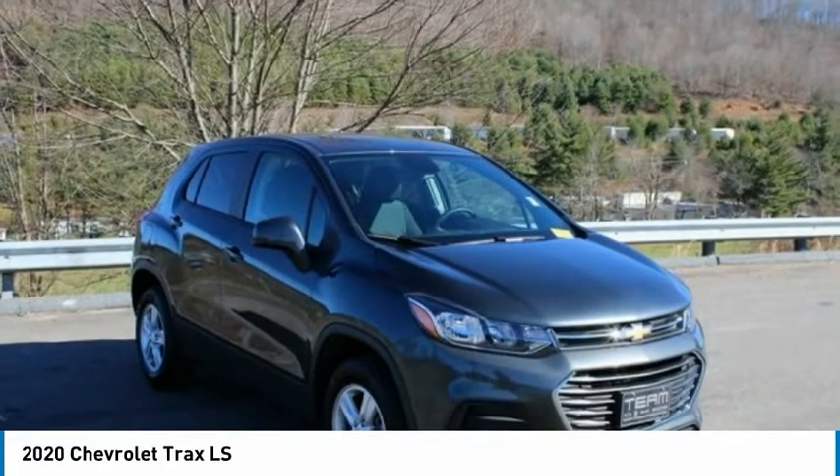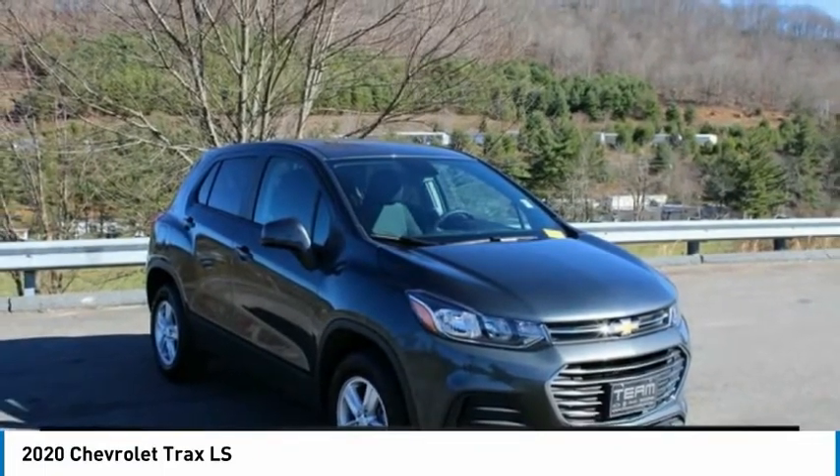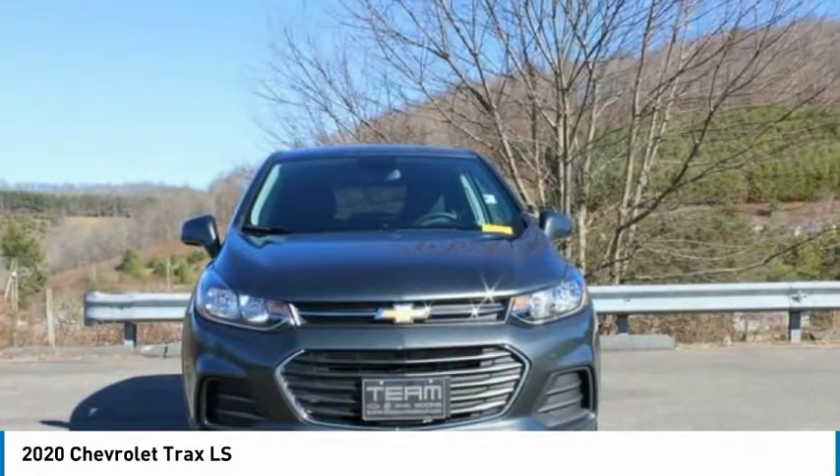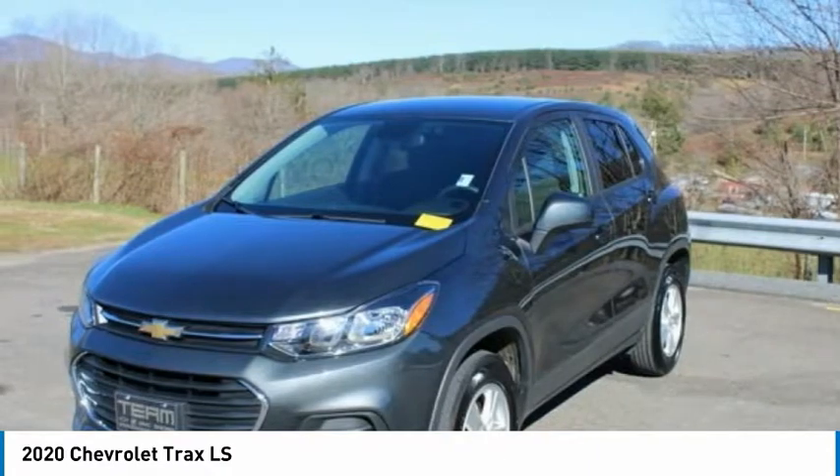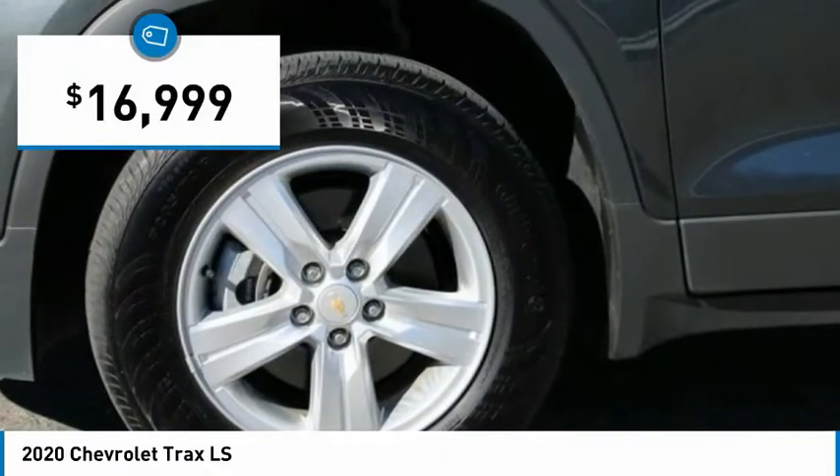Check out the 2020 Chevrolet Trax. The Trax is tiny on the outside, but remarkably spacious within. It comes with clean and modern interiors and is priced below $20,000.